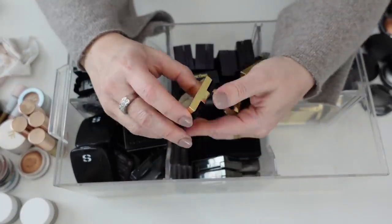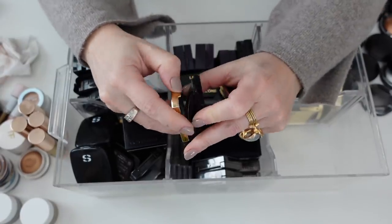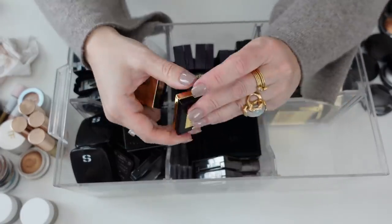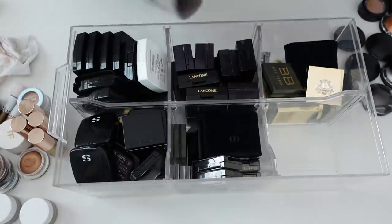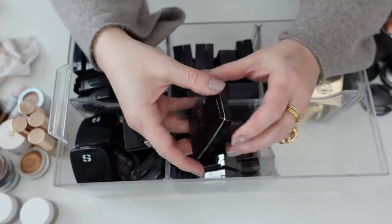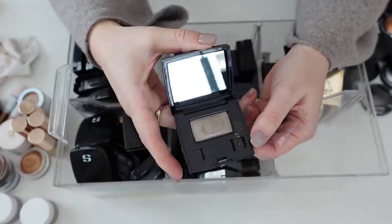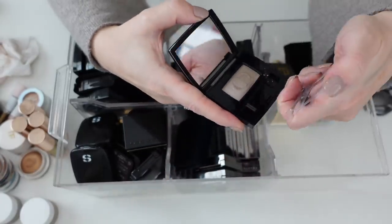Over here, these are the two new YSL shadows that I just got — I don't know if you guys saw my shop with me at Nordstrom, but this is the sequin mono and this is the satin mono. Holding onto these, they're brand new. This Christian Dior minimalism mono shadow is lovely — I love their mono shadows. So I'm going to hold onto this.